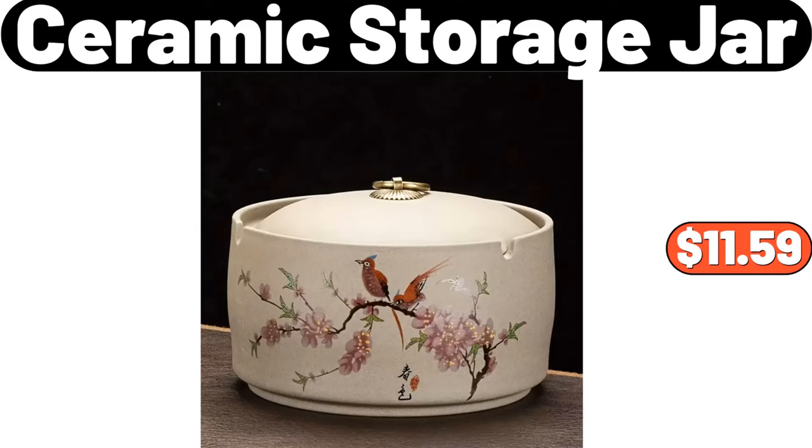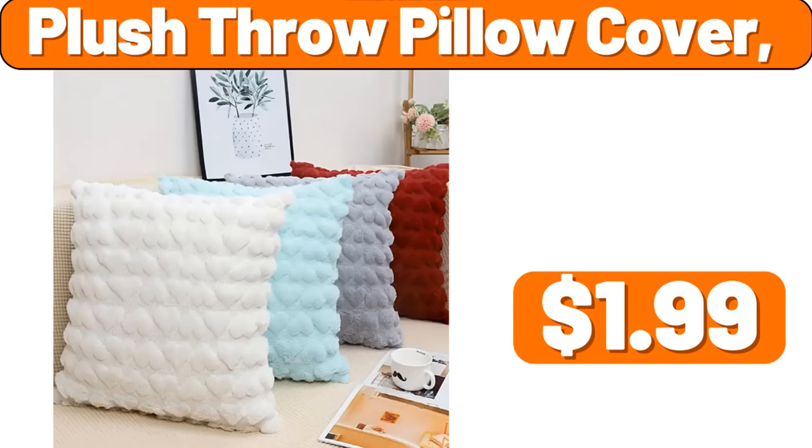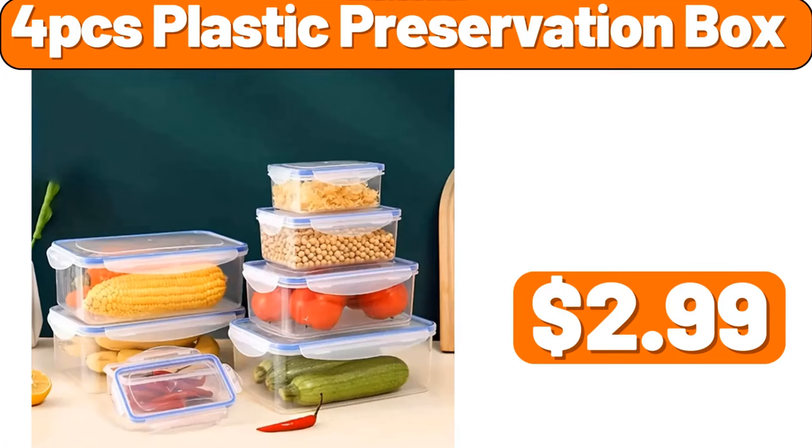Ceramic storage jar, $11.59. 6-piece ceramic baking bowls, $15.74. Plush throw pillow cover, $1.99. 4-piece plastic preservation box, $2.99.